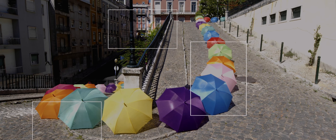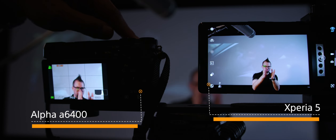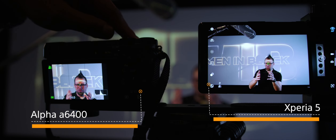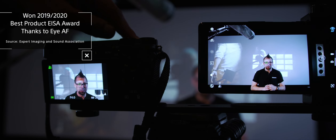And also 4K HDR video recording, so you get the maximum dynamic range and all of the colors in the highest resolution possible. Now, on your screens you should be able to see the brand-new Xperia 5 and the simply gorgeous Alpha 6400, both demonstrating a feature that Sony is renowned for in the photography world: eye autofocus.